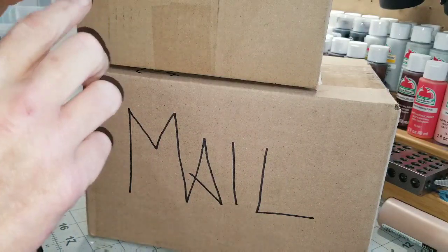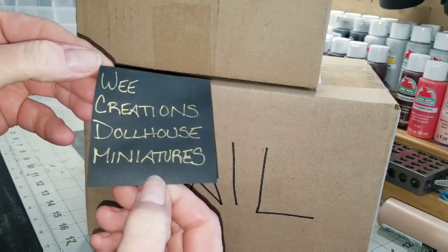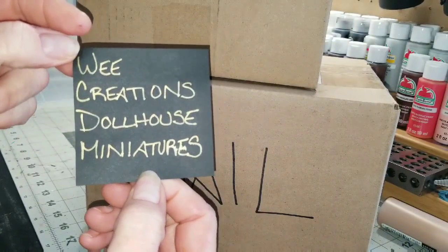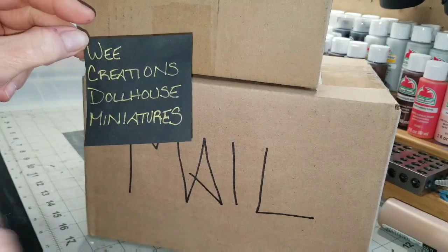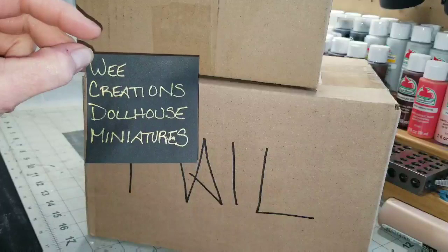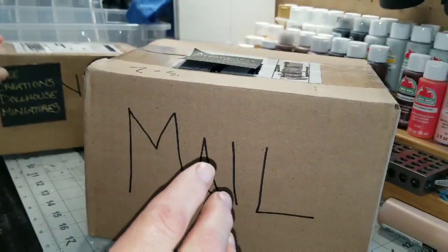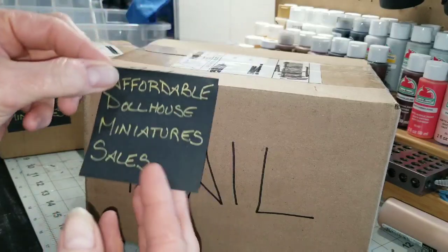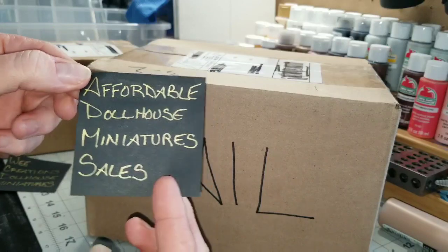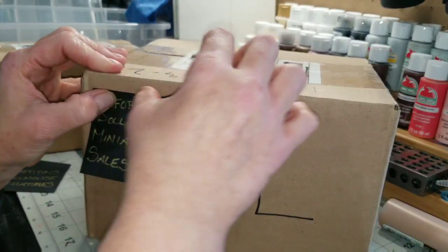The first one is called We Creations Dollhouse Miniatures — you just put this in your Facebook search and the group will come up and ask you if you want to join. The second box is from one that I buy from all the time: Affordable Dollhouse Miniature Sales. It's on Facebook as well.